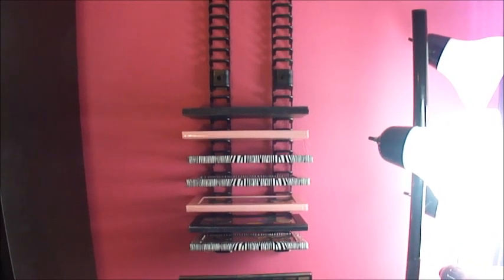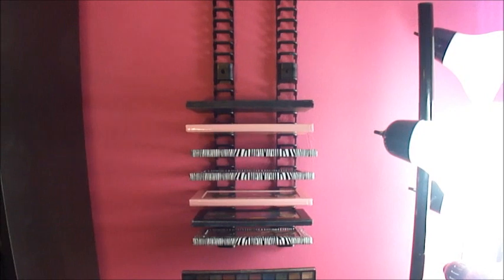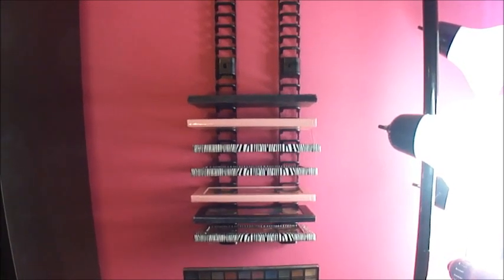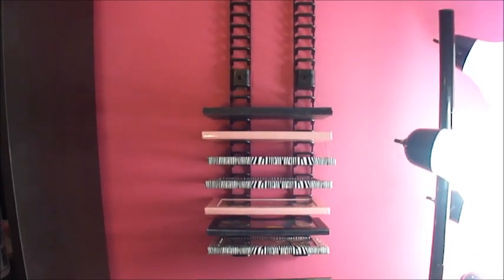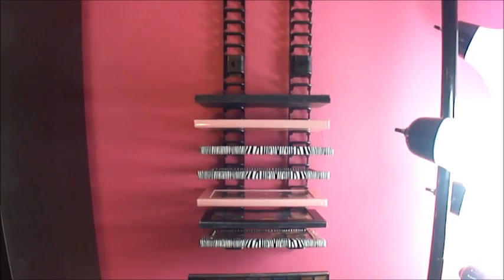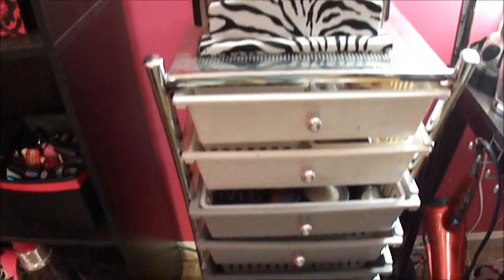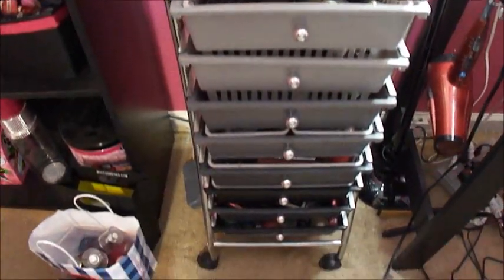The rest of the video is just going to be what I didn't show you in the makeup collection video — I mainly showed my favorite products and what I use the most. Here's where I keep my palettes, and on top of this cart right here I have my other palettes. I keep my makeup in this cart that I got from Office Depot.